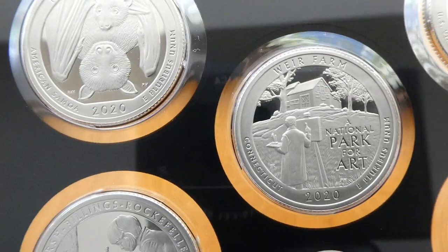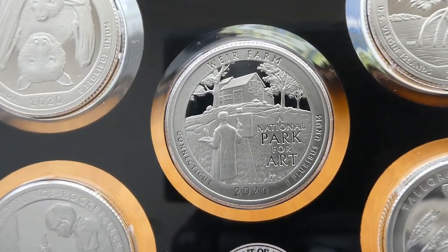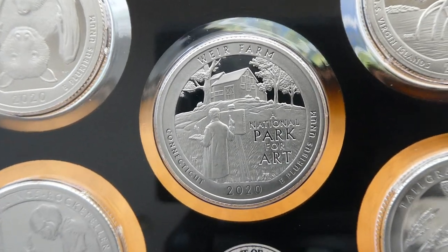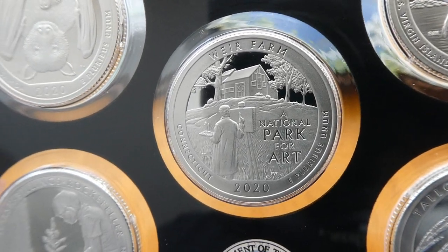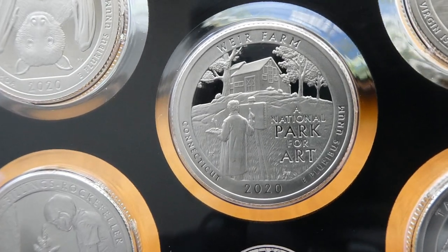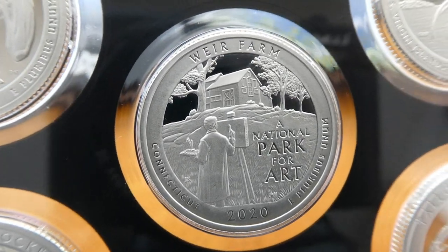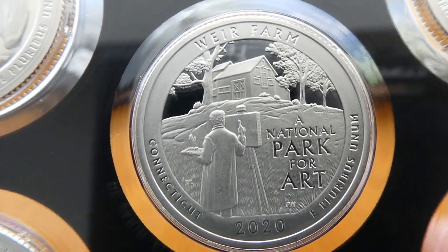And then the next release will be the Weir Farm National Historic Site in Connecticut. This coin depicts an artist in a painter's smock painting outside of Julian Alden Weir's studio at the Weir Farm. Very good detail. I like this coin. I don't know if I'll be picking up the BU or the uncirculated of this, but I do like the detail so I might consider it.